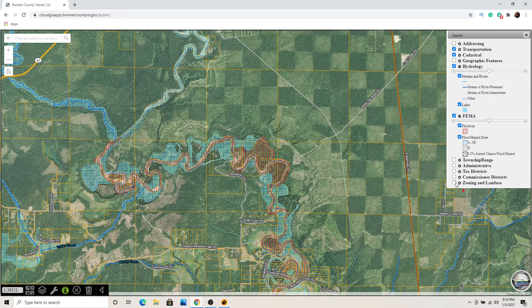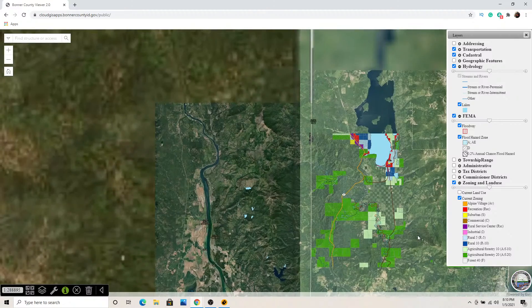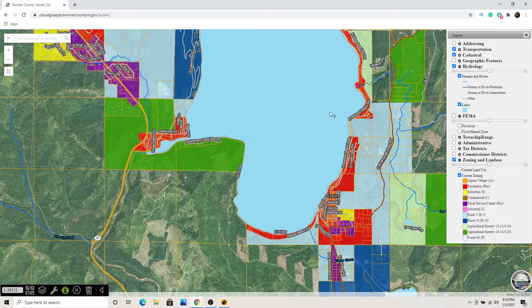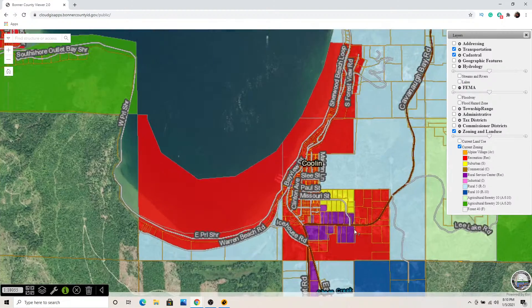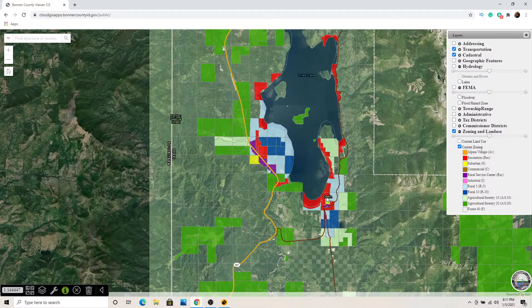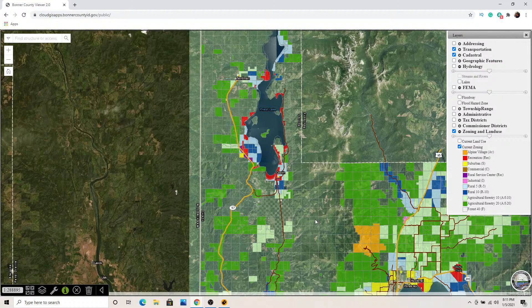There's good information here. In that rural area you're seeing a lot of Agricultural Forestry 10 and 20 zoning. But as you get up around the lake, you see a lot more recreational zoning. Up at Priest Lake around Coolin, you've got higher density — there's probably sewer and water in that area. The zoning can be an indicator of higher density, sewer districts, and different things. Depending on what kind of property you're looking for, there's a lot of information to be gleaned from this map.